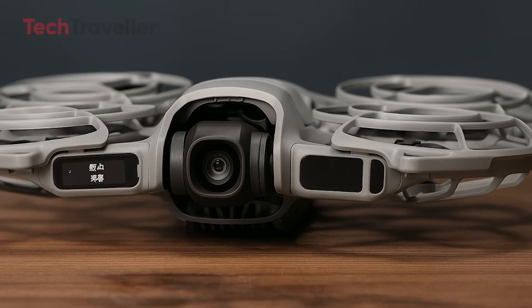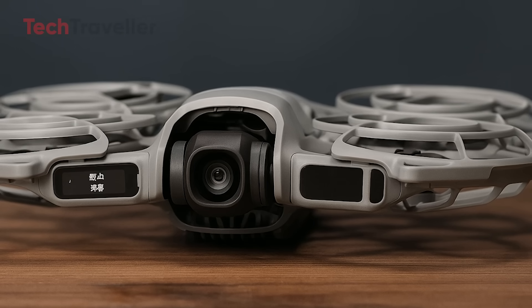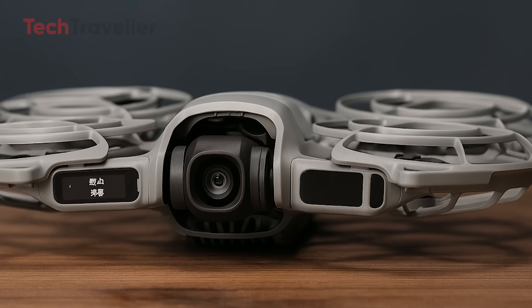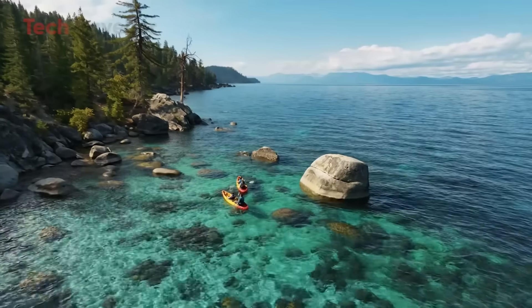DJI has managed to fit features once reserved for its premium lineup into this miniature marvel, making the Neo 2 not just a toy for enthusiasts, but a serious, creative tool for anyone who loves capturing life from above.